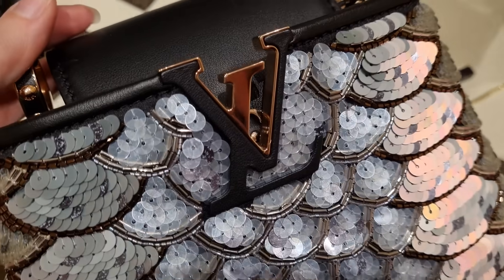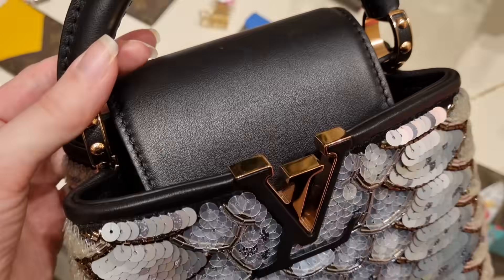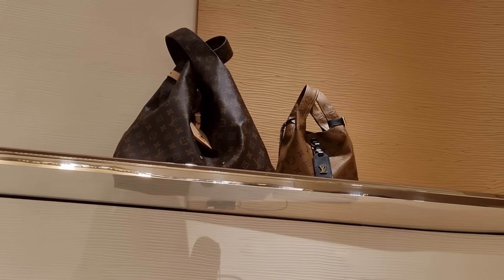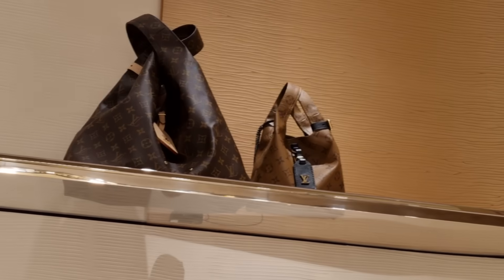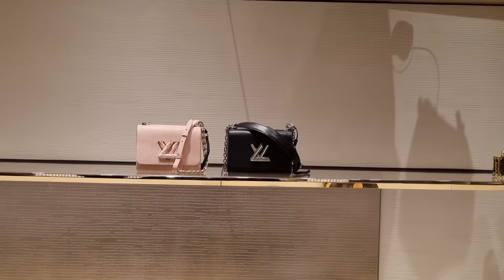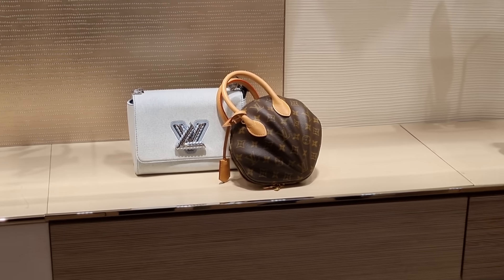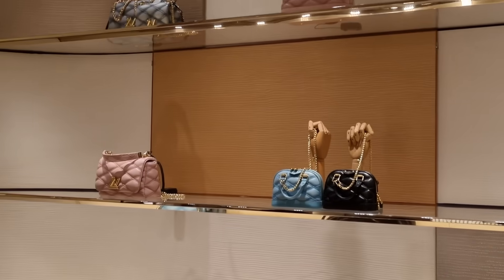My friend just noticed this is rose gold — wow, that makes it even more special. These are new models — do we like them or not? I kind of like them, very slouchy. And not for me either — there we got a lot of the puffy bags.